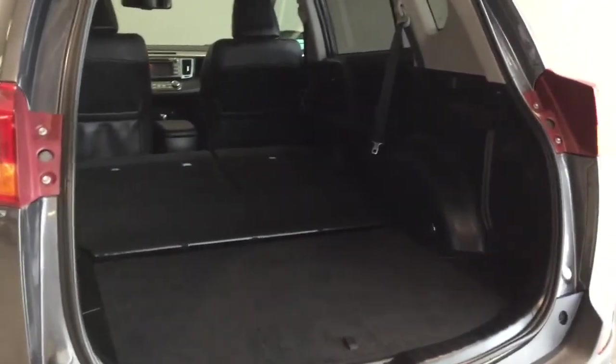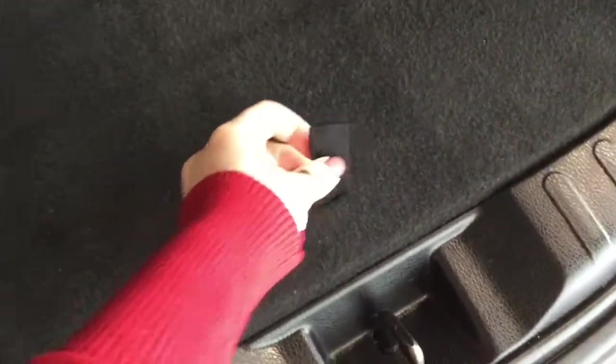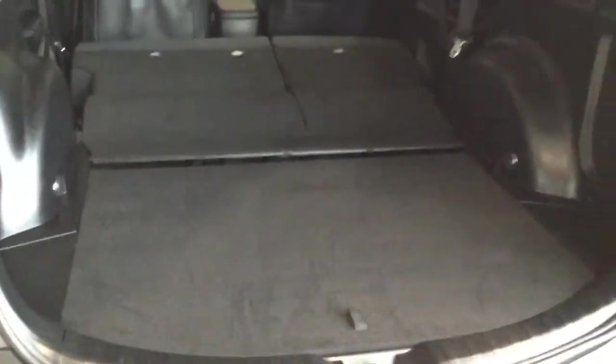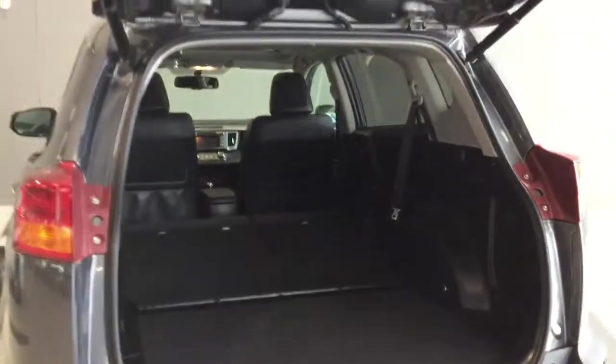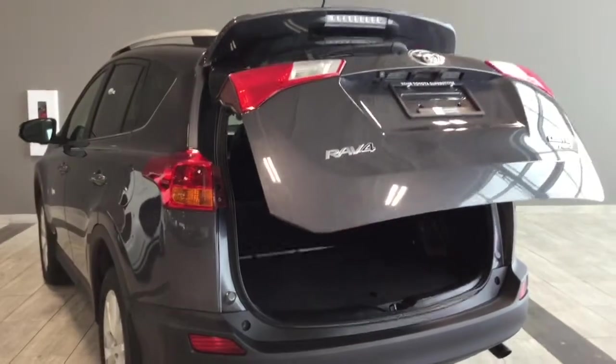If you want to carry something longer, you can still have two passengers in the rear seat with items like skis or snowboards, or you have those roof side rails where you can add crossbars and a cargo box. The cargo cover stores right underneath here, so you don't have to leave it at home — when you need it, it's there. When you're done loading up, you can use your fob or push the button right here to bring the liftgate back down.